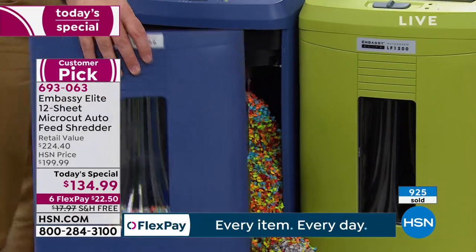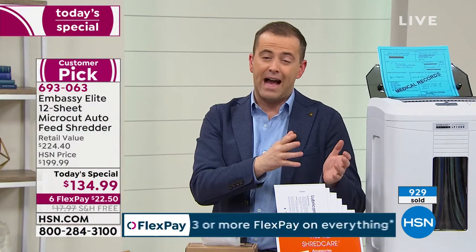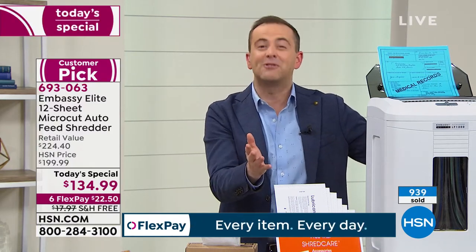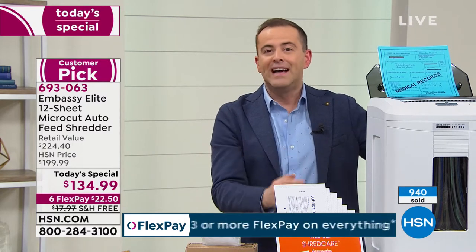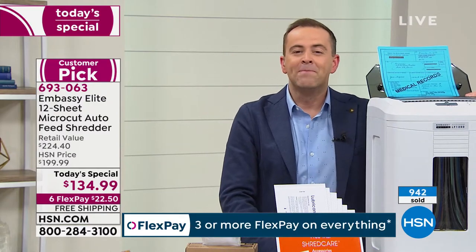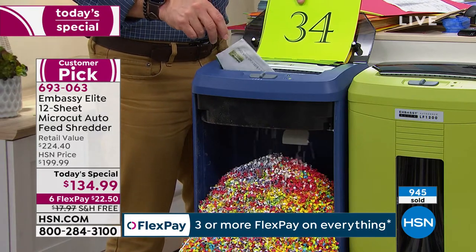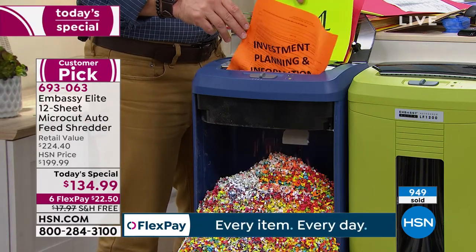We're doing six flex pay, free shipping, and a huge difference in retail value versus our value tonight. If you're heading out for the evening, know that some colors will be gone. The white will likely be one of the first. The black is very popular so I'd order it before you get too drowsy. The importance of a shredder — you feel better, you feel more protected, you feel less vulnerable.